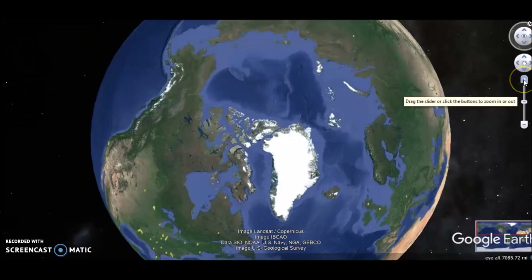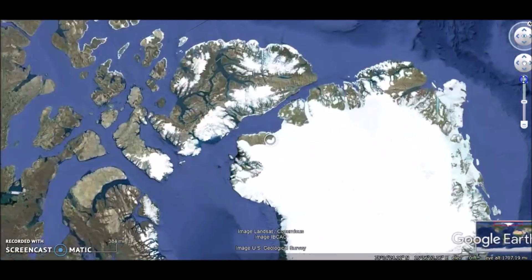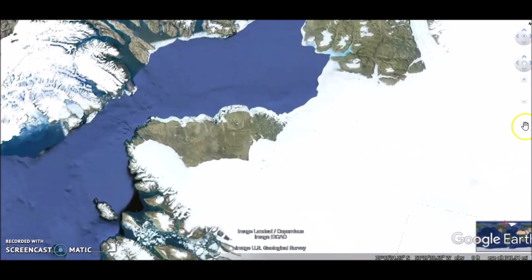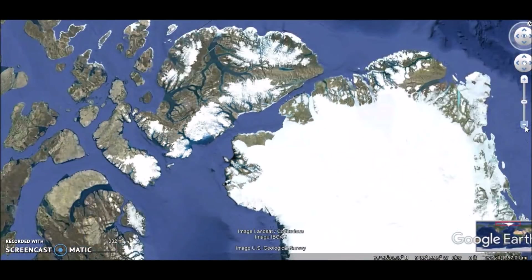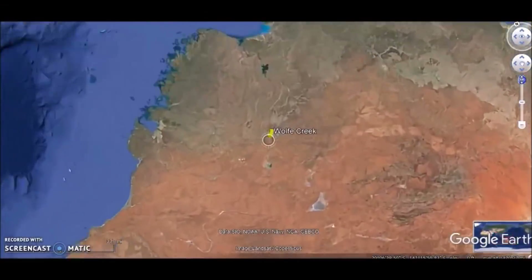I'm going to take you out with a video showing you 10 impact craters from around the world. This is one that we just found, and I'm sure there are many more that we are going to discover with new technologies. Here are 10 craters from around the world — maybe you've heard of some of these, maybe some you haven't. Hope you thought this was cool, and you all have a very nice day. Thank you.